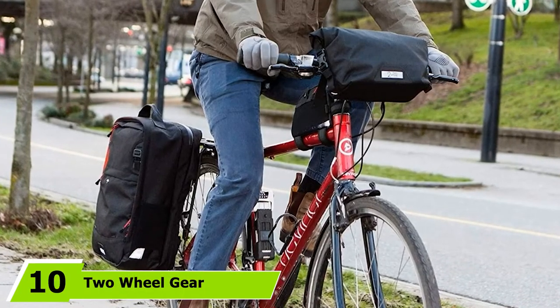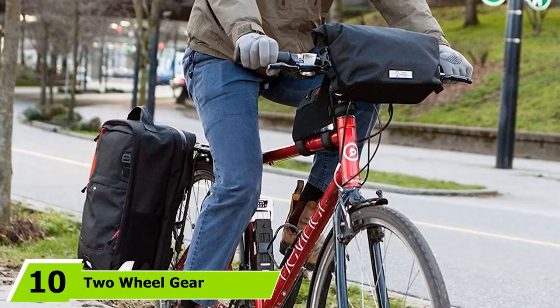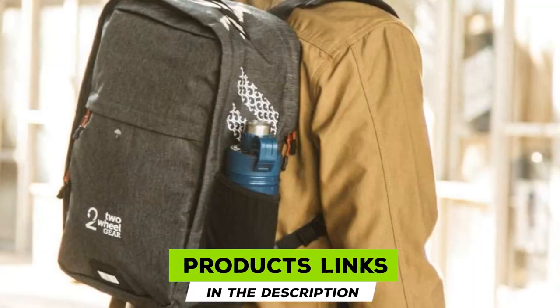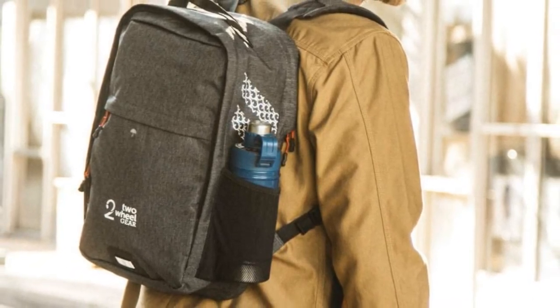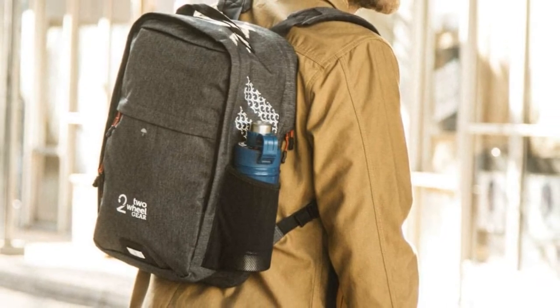Finally, the number 10 position is dominated by the Two-Wheel Gear Convertible Pannier. This pannier combines the best of both worlds — commuting with a pannier and a backpack — by being both at the same time. Once you park your bike, unzip the back panel of the pannier to reveal a set of shoulder straps that can be clipped into buckles on either side of the bottom to allow it to be carried like a backpack.